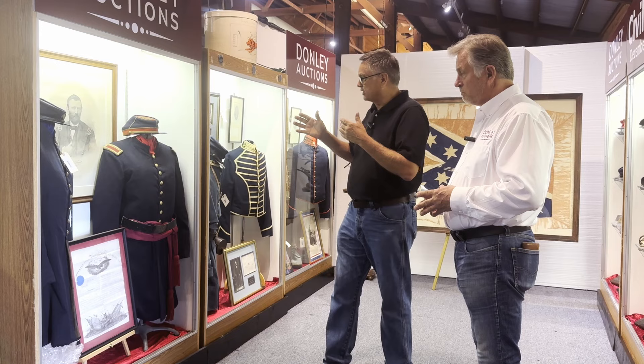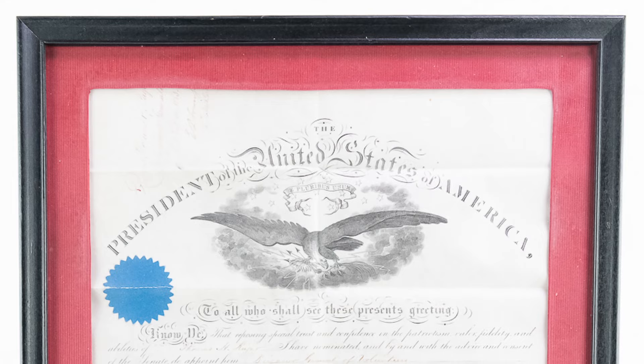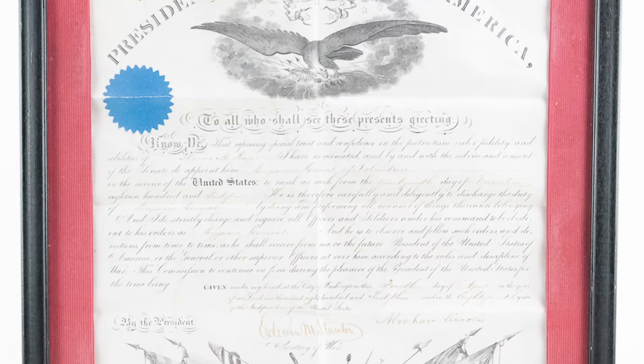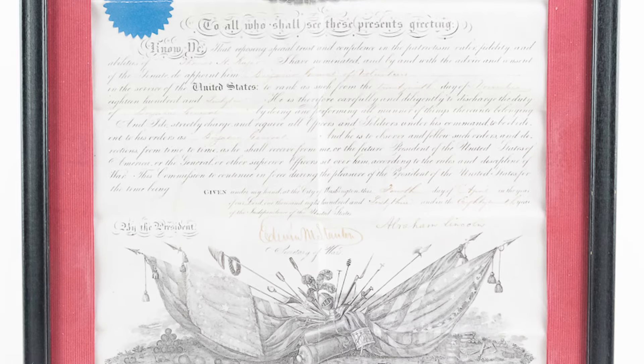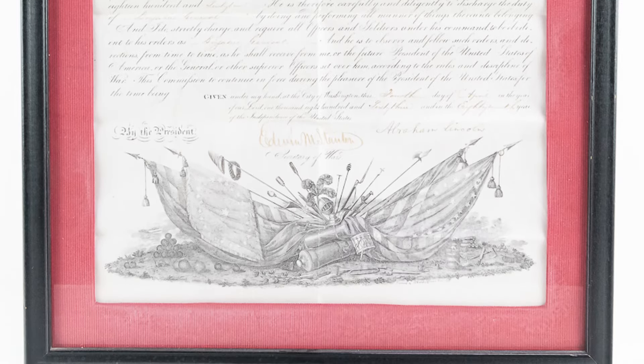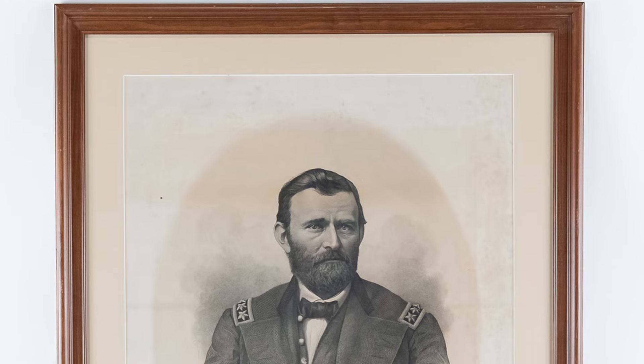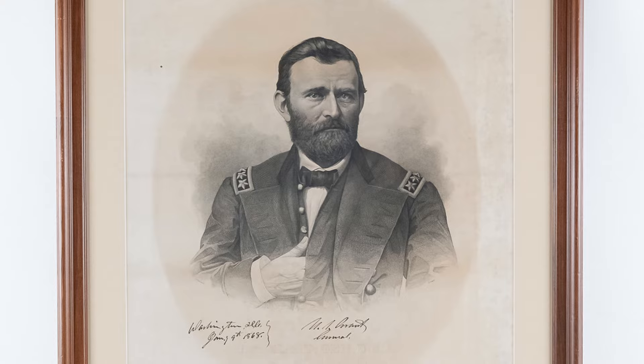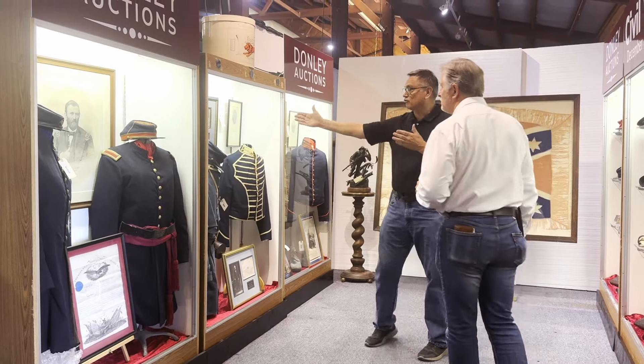We have signatures here, including — this piece right here is an Abraham Lincoln signed commission document from a general from Wisconsin, his commission papers as a brigadier general. Above it, we have an autographed print of Ulysses S. Grant done in Washington, D.C. in 1868. More uniforms, more signatures of Robert E. Lee.